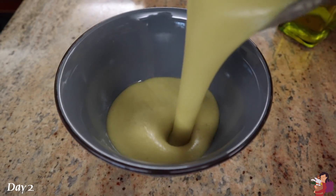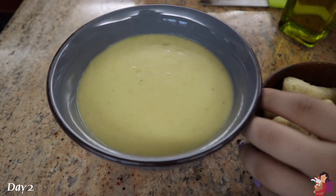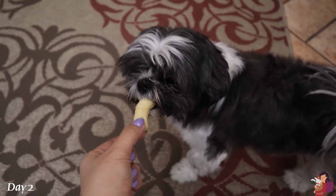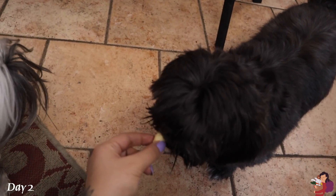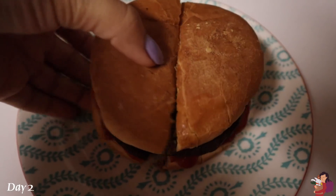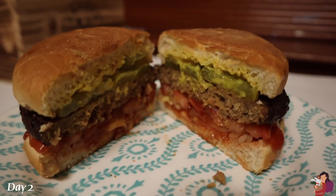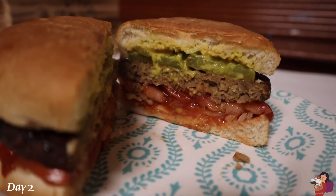My mom had made lentil soup the day before, so I blended it to make it super creamy, heated it up, and served it with a side of salted hippie snacks. My dogs were begging so I gave them each half a chip. Later, I was craving a nighttime burger: a garden patty with tomato, ketchup, onions, pickles, and mustard.